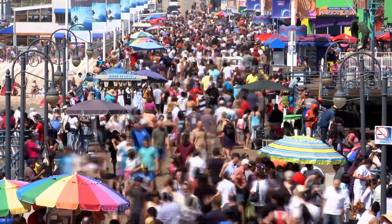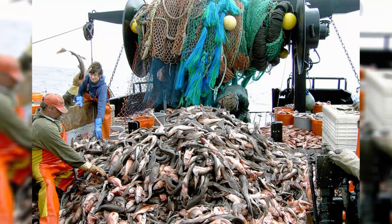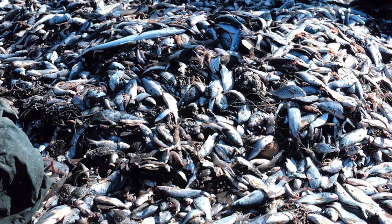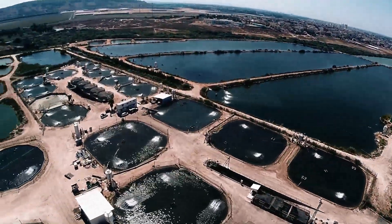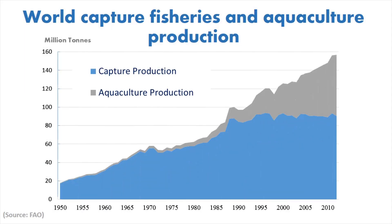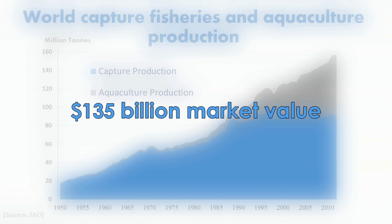The world's population is on the rise, and the global demand for fish protein is increasing, which has resulted in overfishing of seas and lakes. Aquaculture is one way to meet the growing demand. It is the fastest growing sector in animal protein production, with a market value of $135 billion.